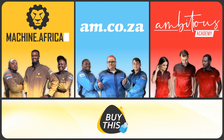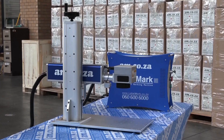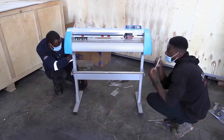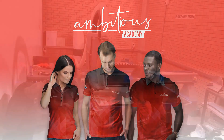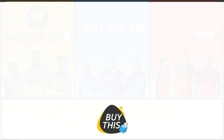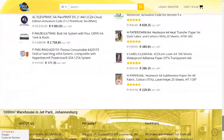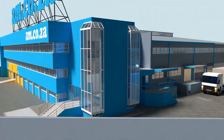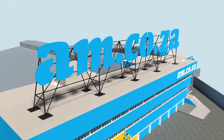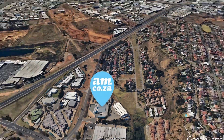Our group now comprises four businesses. am.co.za is our main business and supplies the machines, spare parts, and consumables. Machine.africa does the installations for our clients and handles on-site and factory repairs. Ambitious Academy ensures that our clients achieve the very best levels of productivity by providing training and certification. And our automated, AI-driven online store, BuyThis, brings all products online and distributes countrywide. We invite you to be part of this exciting journey as we establish our new headquarters — watch as the process unfolds and be part of the adventure to meet all of your machinery and productivity needs with this magnificent new facility.